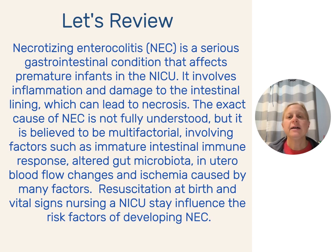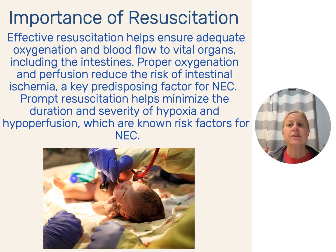If we can have a really effective resuscitation where the baby's heart rate and saturations are stable the whole time, and then when they're in the NICU, if we can keep their temperature, blood pressure, and perfusion good — we're going to reduce the risk of NEC. Specifically, preventing hypoxia and hypoperfusion during resuscitation will decrease the baby's risk for NEC.